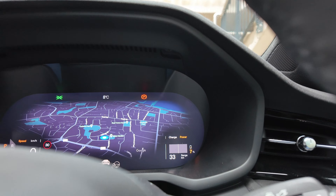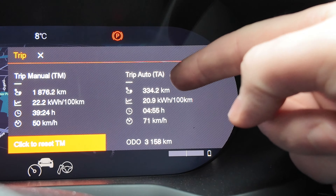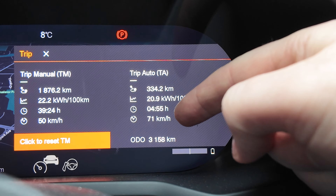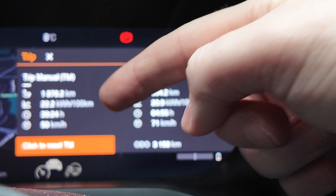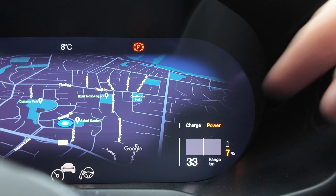Back in Dunleary and we are at seven percent battery left - let me turn this around so you can see. We have 33 kilometres of range left. Looking at the trip information, we did 342 kilometres including going into Mullingar and out again. 20.9 kilowatt hours per 100 kilometres, five hours in total, and 71 kilometres per hour average. Overall trip information is 22.2 kilowatt hours per 100 kilometres. So 334 kilometres driven with 33 left means around 367 to 370 kilometres real world.